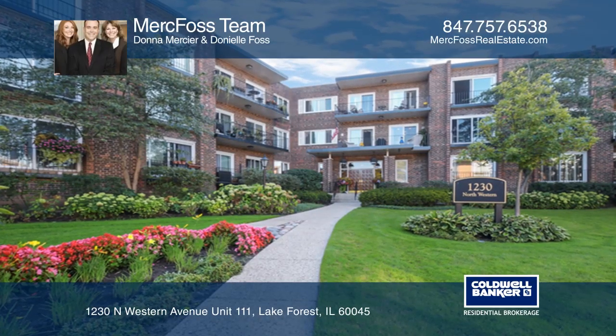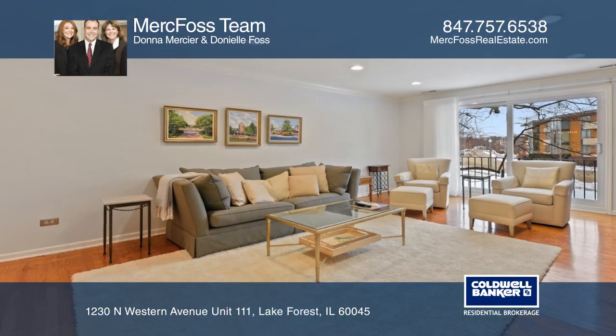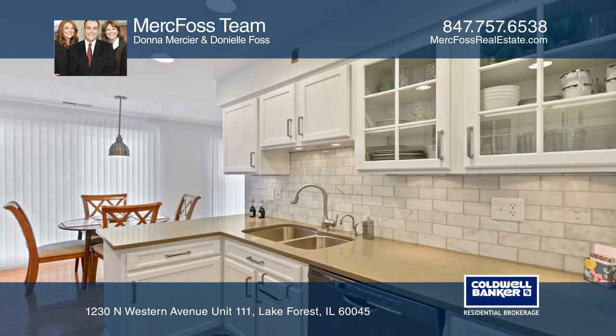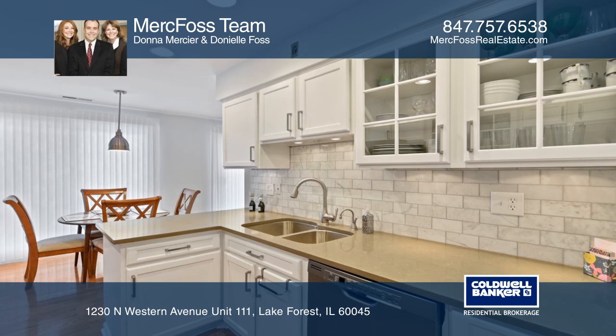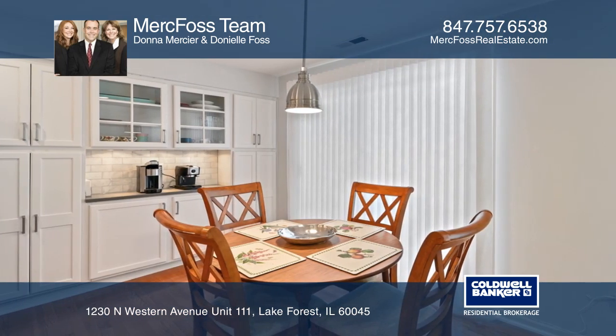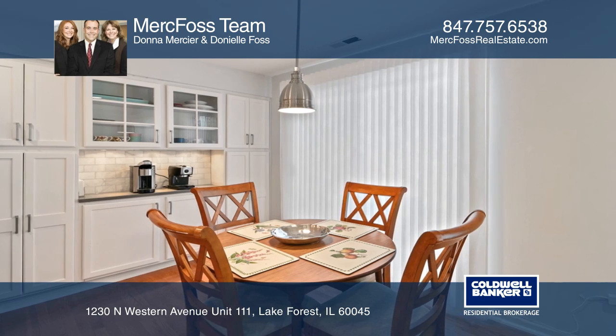Beautiful three-bedroom plus den condo featuring a stunning updated kitchen with white cabinetry, gorgeous Carrera subway tile backsplash, quartz counters, and black stainless steel appliances. Both remodeled bathrooms sparkle.